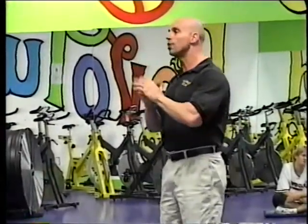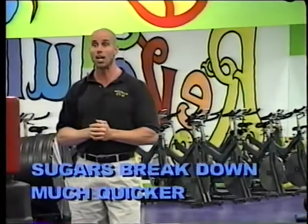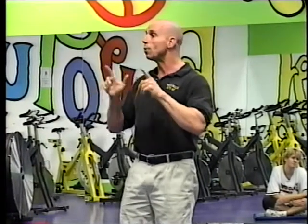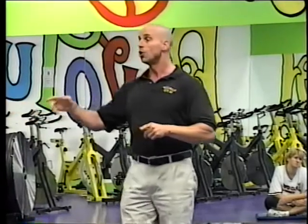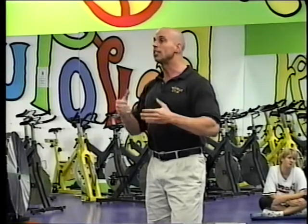However, the sugars — the simple carbohydrates — when they're in your stomach, it's that real short, simple molecular chain, and those break down just like that, in the blink of an eye. They go in your stomach, they break down immediately, and they assimilate directly through the wall of your stomach right into your bloodstream. So when you eat a food with a concentration of sugar, such as a Snickers bar, you get this huge blood sugar rush. It happens almost instantaneously — within minutes.